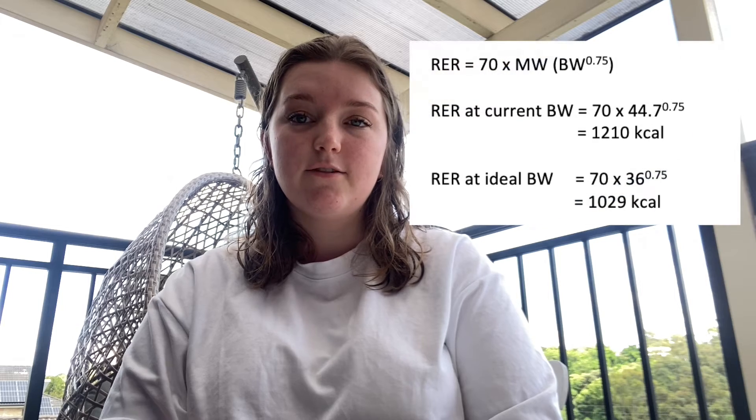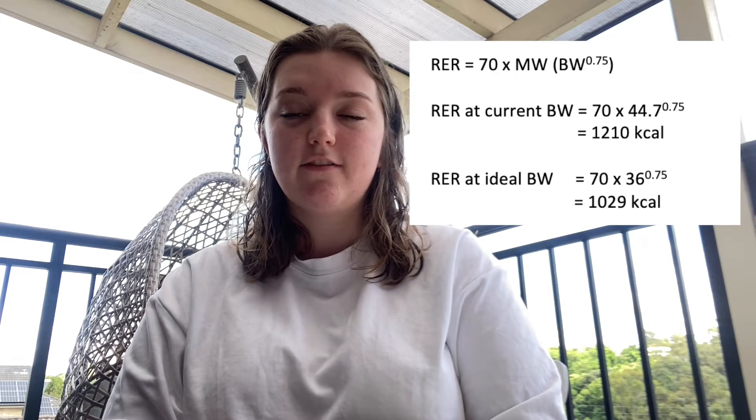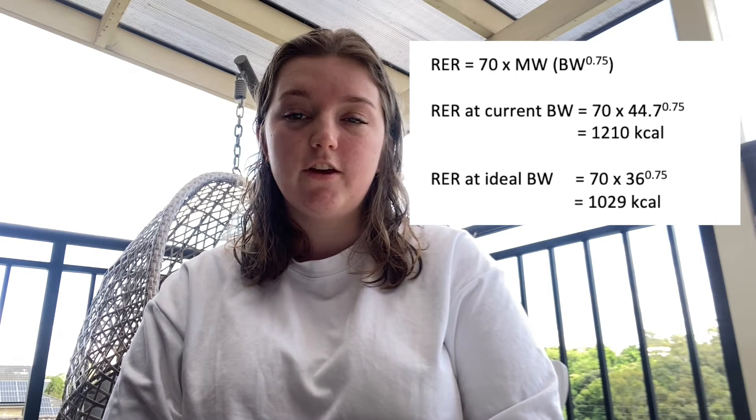Weight loss is simply that calories consumed are less than calories used up in expenditure. To help Charlie lose weight, we want to work out how many calories he should be eating per day to ensure he's below his expenditure. To do this, we need to perform some calculations. The first is for Charlie's resting energy requirements. RER is equal to 70 times metabolic weight, and on screen I've popped up the calculations for both his current weight of 44.7 kilos and his ideal weight of 36 kilograms.